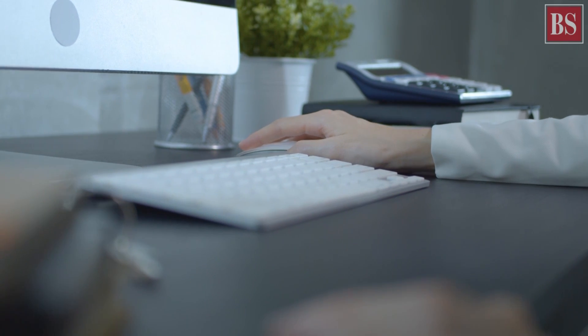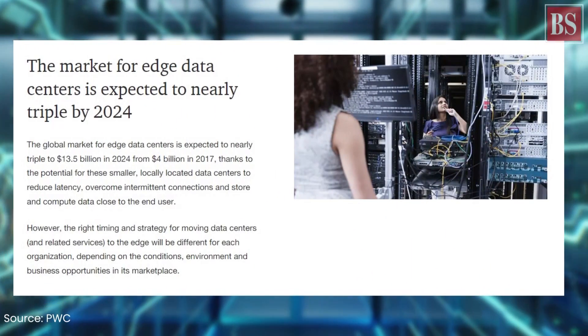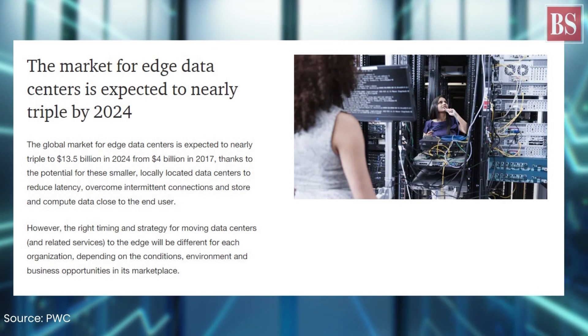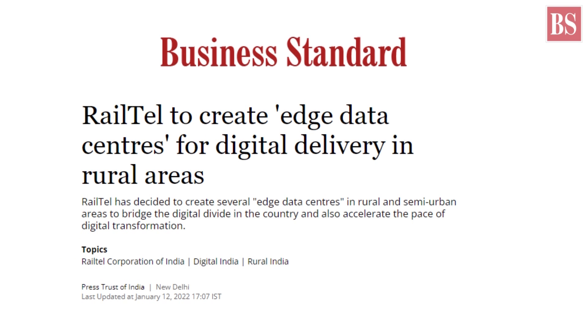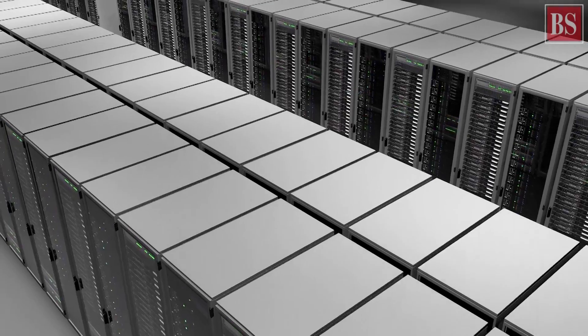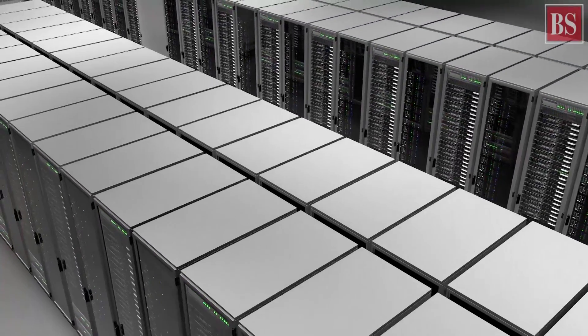This enables edge computing, which involves processing data and services as close to the end user as possible. This also allows a company — say, a telecom services provider — to improve its customer experience. Typically, edge data centers are connected to larger central data centers or even multiple data centers.